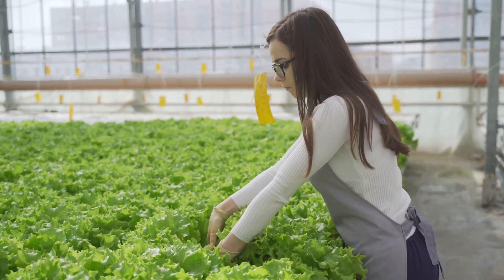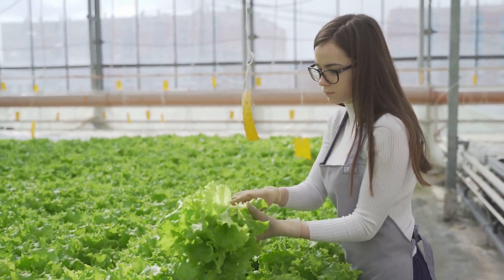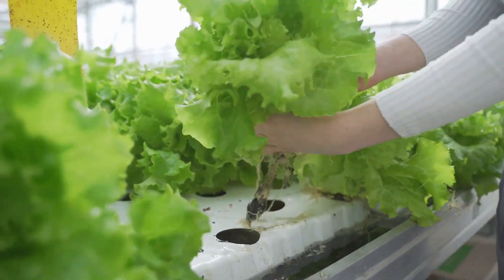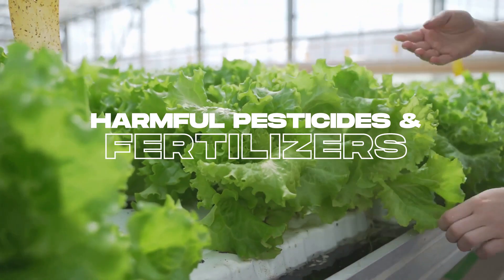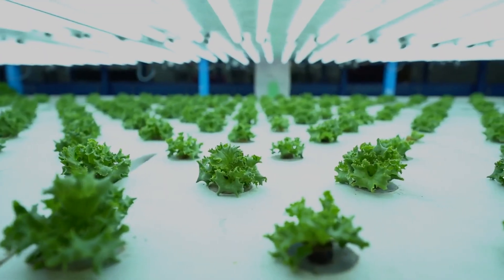Now, you might be thinking, that's great and all, but why is this the future of gardening? Let's take a moment to consider traditional farming methods. These methods often involve the use of harmful pesticides and fertilizers, extensive water usage, and can lead to soil degradation over time.